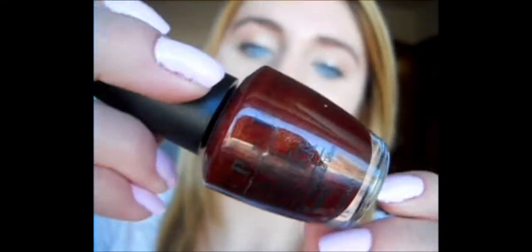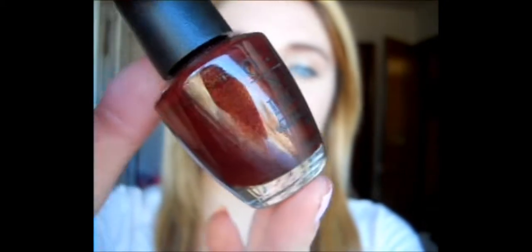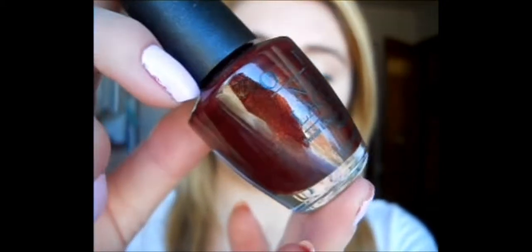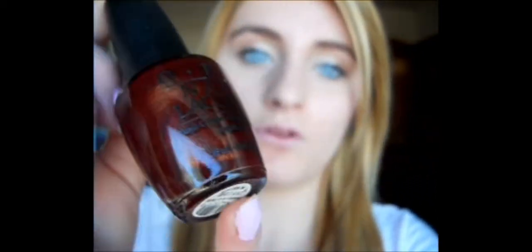This one is called Rush Into a Party, and it's so dark — it might look too dark on camera. It's a super dark maroon color, and it has these really pretty yellow-toned gold undertones, and they are so shimmery.